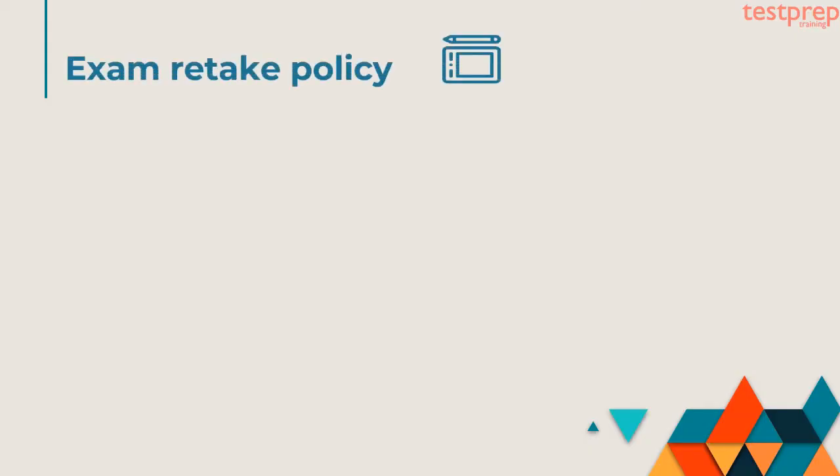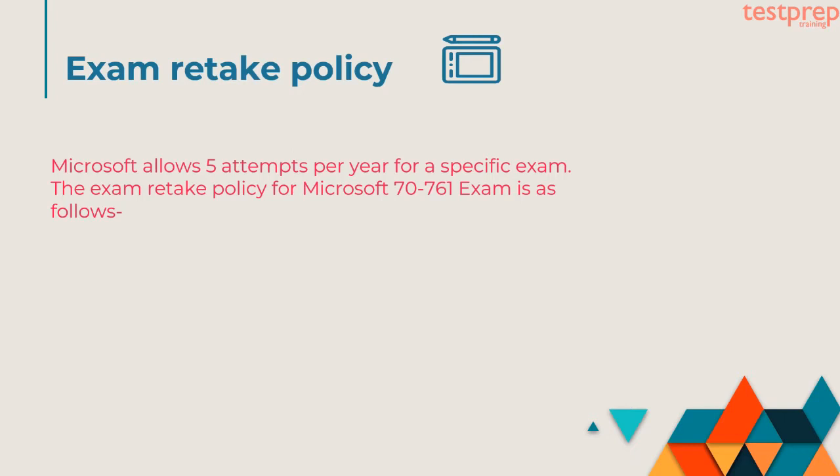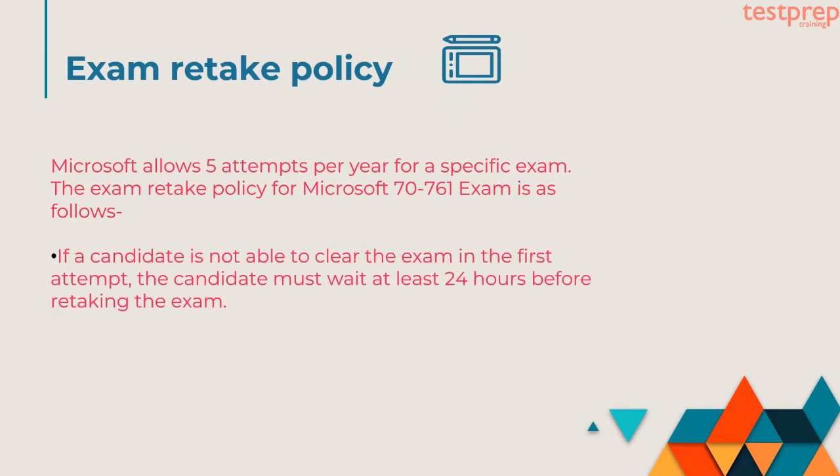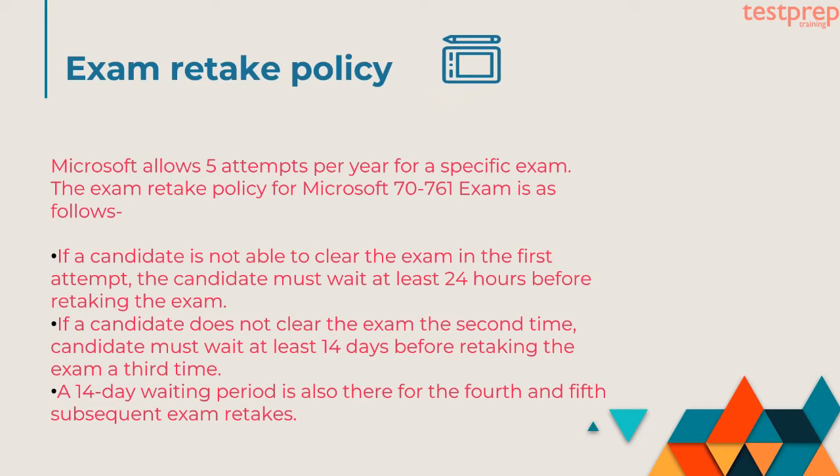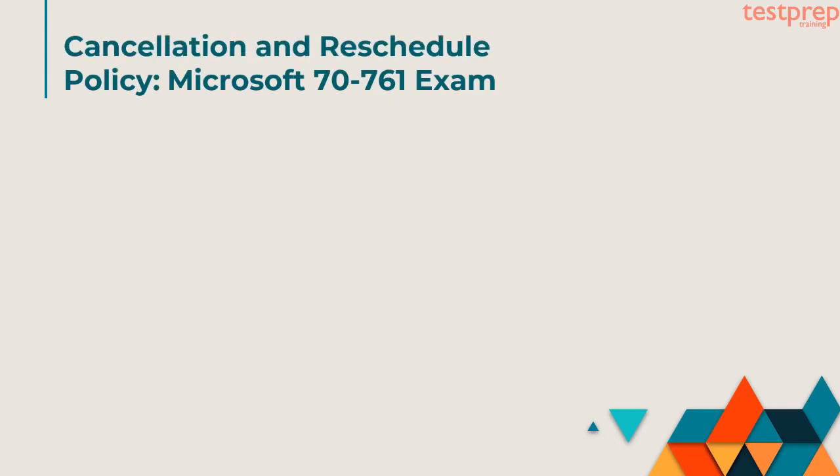Exam retake policy: Microsoft allows five attempts per year for a specific exam. First, if a candidate is not able to clear the exam in the first attempt, the candidate must wait at least 24 hours before retaking the exam. Second, if a candidate does not clear the exam the second time, the candidate must wait at least 14 days before retaking the exam a third time. Third, a 14-day waiting period is also applicable for the fourth and fifth subsequent exam retakes.